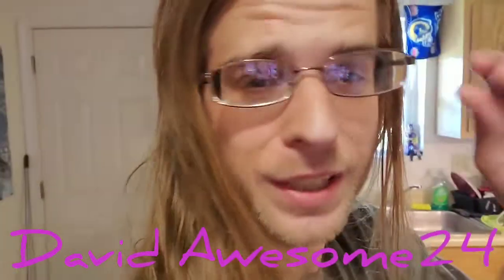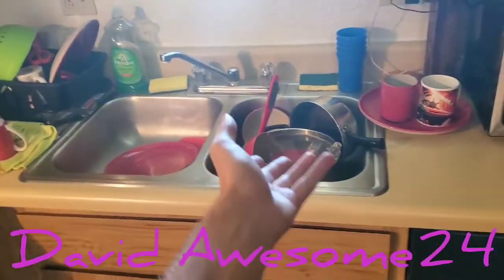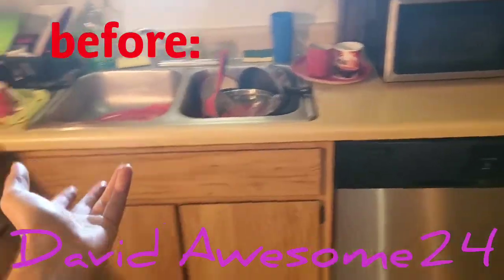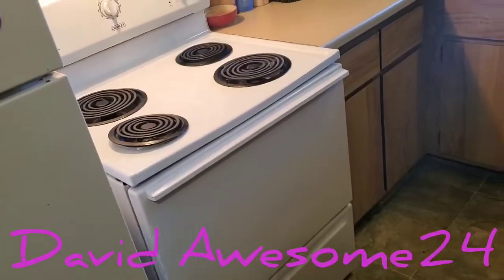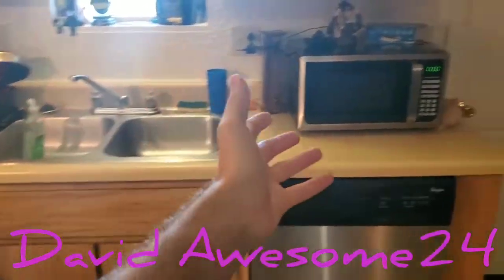You know what they say, early bird gets the worm, so let's get to cleaning. This is before, awesome tubers — this is before I clean the kitchen. And this is after I clean it, awesome tubers. This is the after.